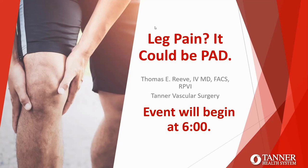Good evening, everyone. Thank you for joining us tonight for a State of the Heart webinar. Tonight, Dr. Reeve will speak on peripheral artery disease.